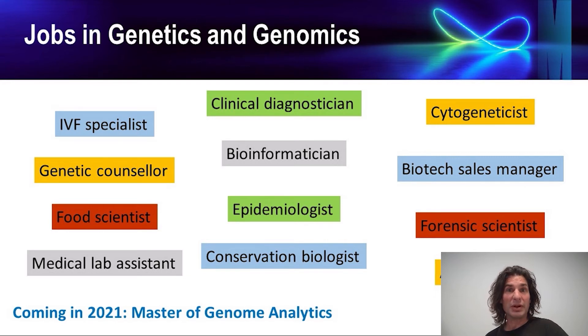So if this sounds tempting or you have any questions, hop online at Monash Open Day and chat to our researchers about all things genetic and genomic.